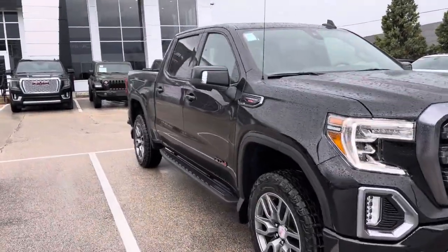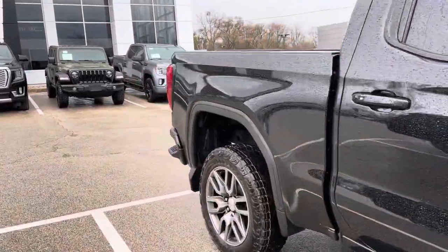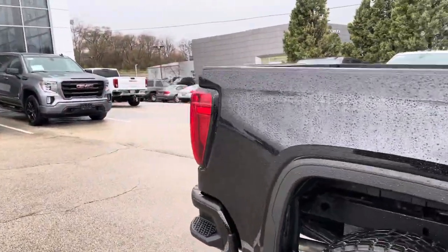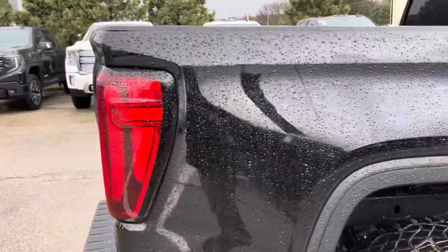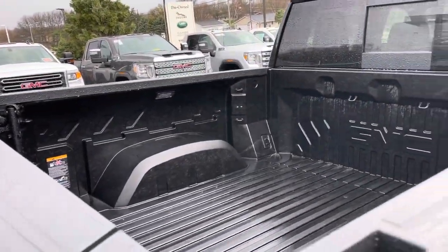Hi Damien, this is Alex Johnson from Boucher Butte GMC following up with a quick video for you on the 2022 GMC Sierra Limited AT4. This one did just arrive and it is the Carbon Pro Edition with a carbon fiber composite bed.